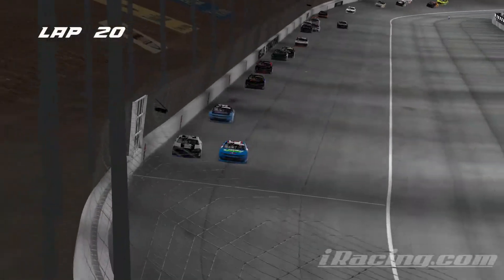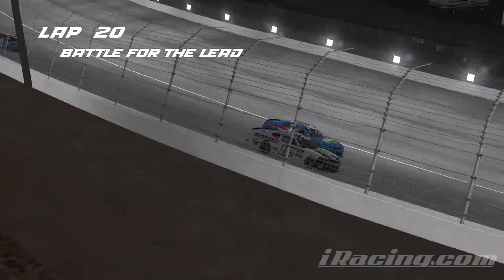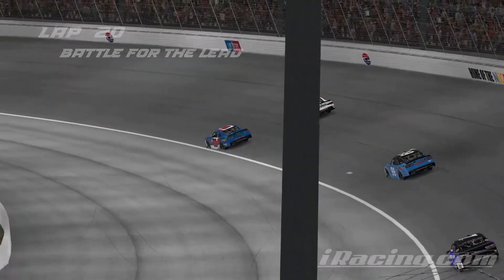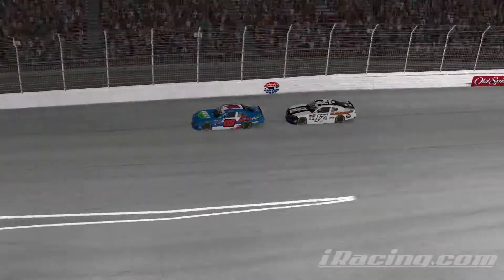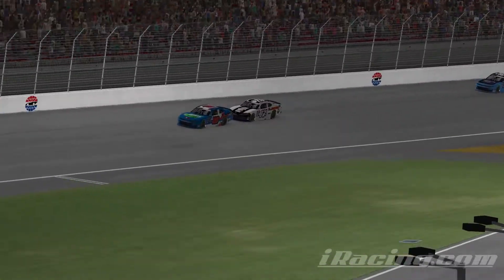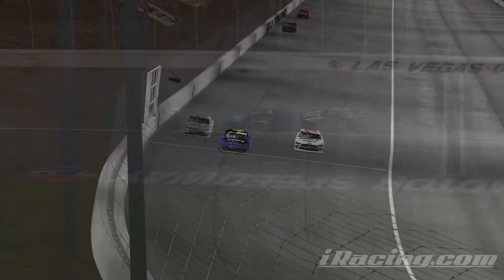You can see John Peters doing everything he can to try and make the magic happen there on the bottom side, but has to slow up just a little bit. And as soon as I say that, he drops the hammer and he's going to take the advantage — there's a slide job right in front of the leader. New leader John Peters, the 09 car to the point.